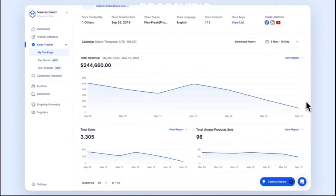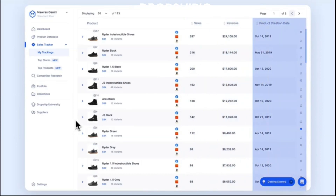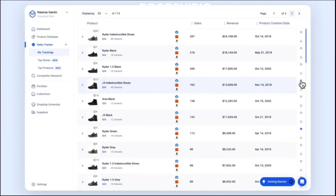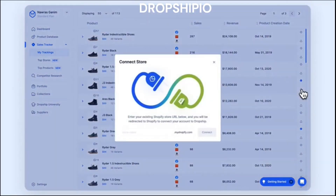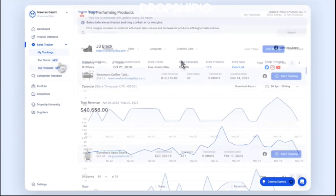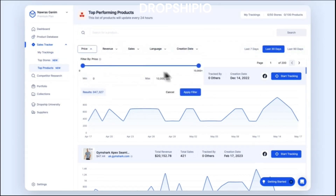Another feature is the sales tracker, an indispensable tool that empowers dropshipping entrepreneurs to monitor and analyze their sales performance effectively. This comprehensive tracker allows users to keep a close eye on critical metrics such as revenue, profit margins, and sales trends. With a user-friendly interface, it simplifies accessing and interpreting sales data. The sales tracker enables users to identify top-performing products, best-selling categories, and peak sales periods, aiding in strategic decision-making and inventory management. By tracking customer behavior and purchase patterns, users can optimize their marketing efforts and tailor promotions to specific audiences. Real-time updates and data visualizations provide actionable insights, allowing users to adapt swiftly to market changes and capitalize on emerging opportunities, proactively driving revenue growth and long-term success.